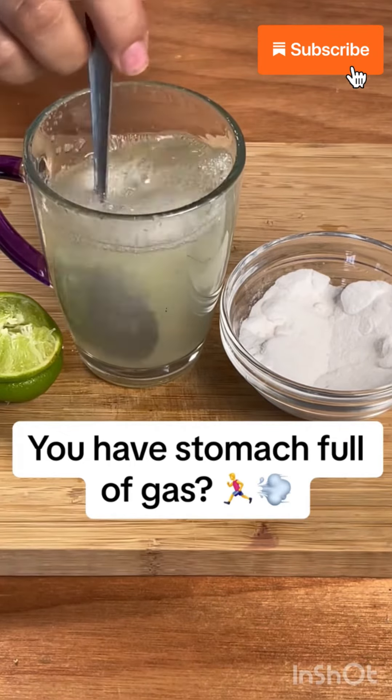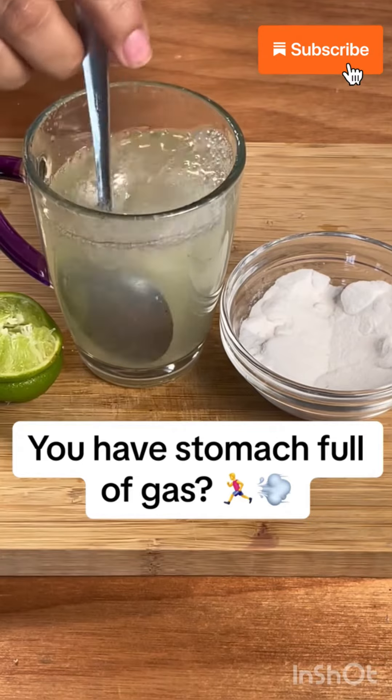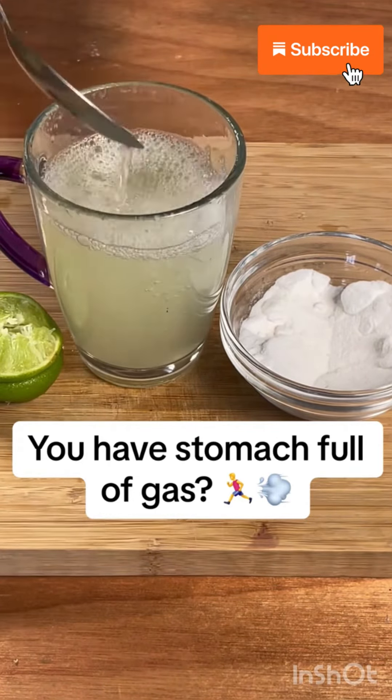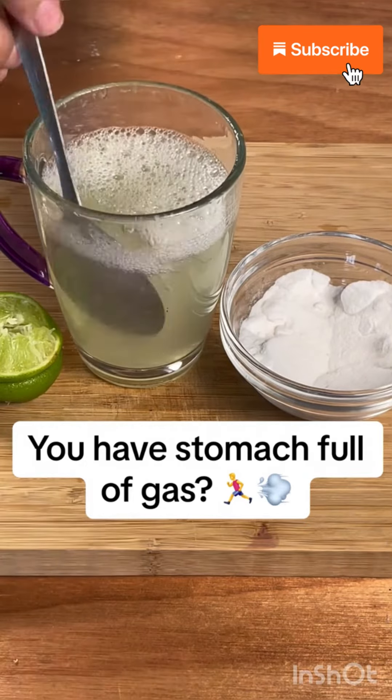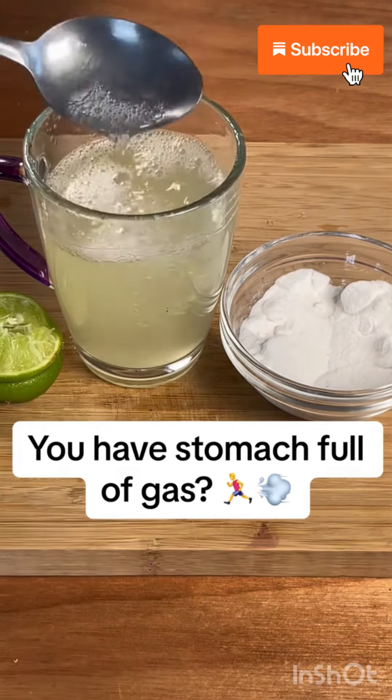If you have swelling, take it today and the relief is immediate. Now, the contraindication of baking soda: this cannot be used for metabolic or respiratory alkalosis problems. I hope you liked the video and see you in the next one.